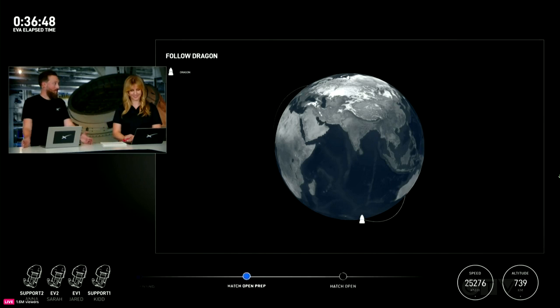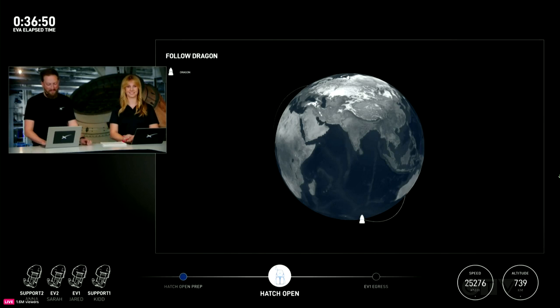The hatch is open. SpaceX copies. Hatch open. That is fantastic news. SpaceX EV1, I'm looking at the seals. Initial view looks pretty good. We don't see any vultures or indentation. Copy on hatch seal report.